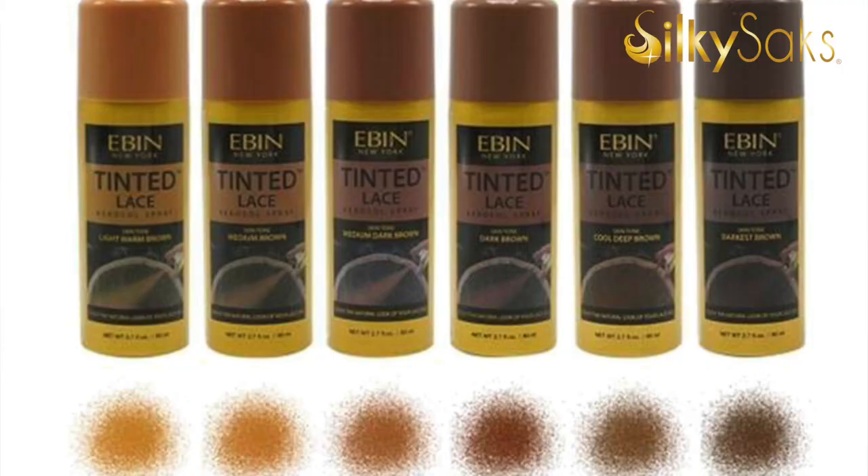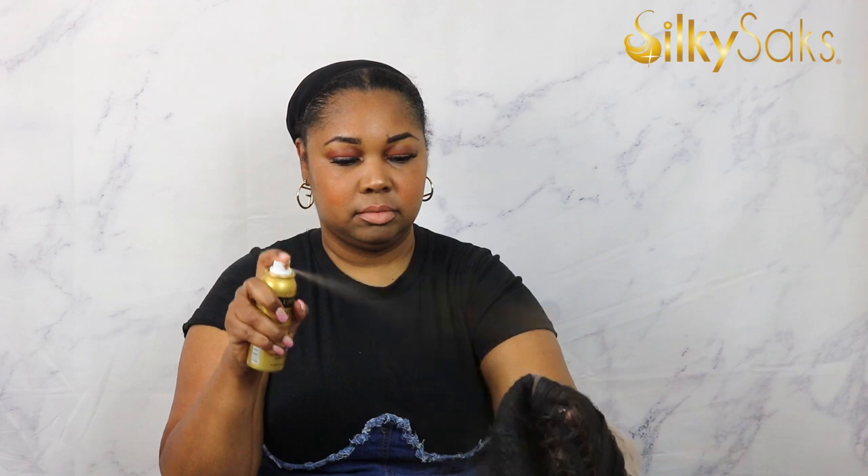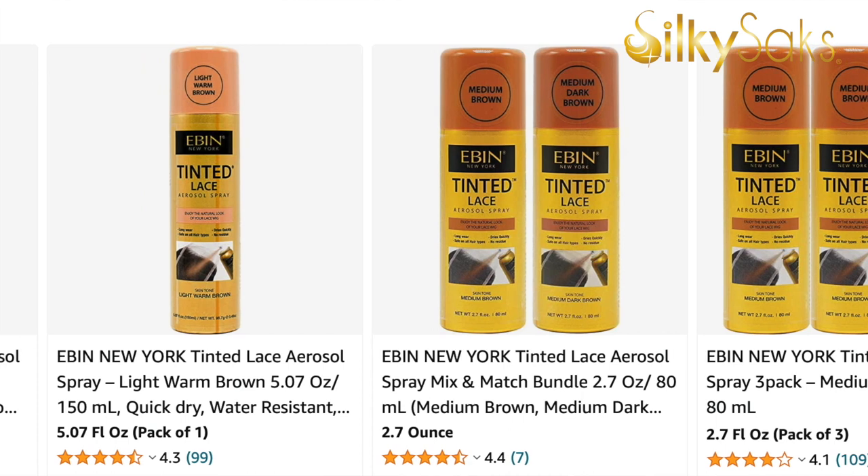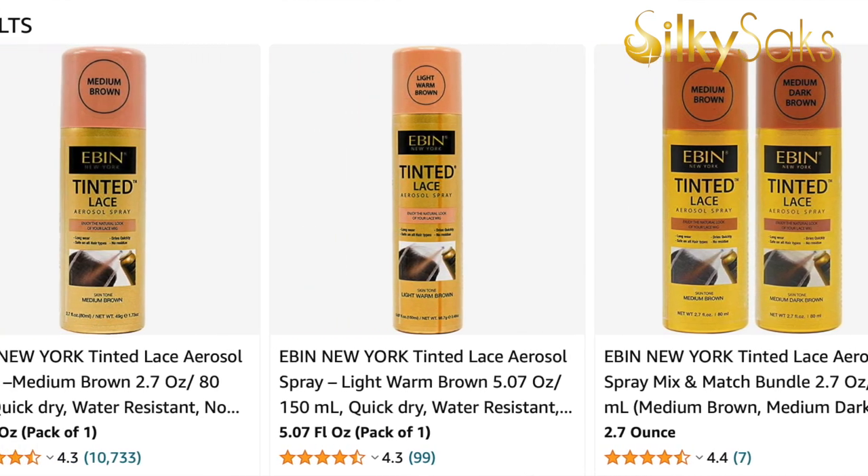The first products are these Even Tint Lace Sprays. I love these because they come in a whole bunch of colors for your complexion. They are an aerosol spray, so they dry really quickly — if you just need to spray your wig quickly, these work really fast. A little bit goes a long way; you spray it in layers. If you're looking for a fast way to tint your wig lace and get it done, these are great.